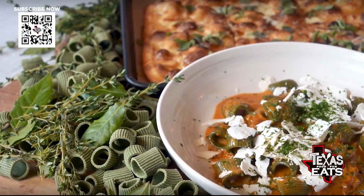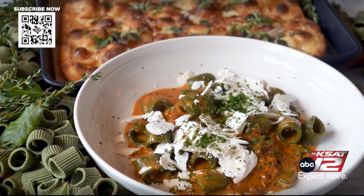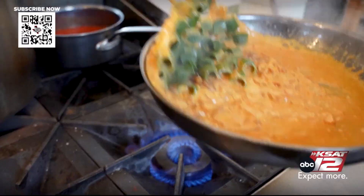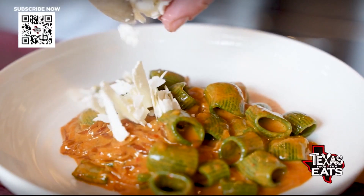You also have some scratch-made pastas on the menu, and we have one right here. Talk to me about this. So spinach rigatoni — we take baby arrow leaf spinach, blanch it, make a puree, mix it with semolina flour, and we come up with this really cool textured dough. The sauce is vodka sauce with tomato paste and caramelized onions. On top, ricotta salata and a little bit of parsley.